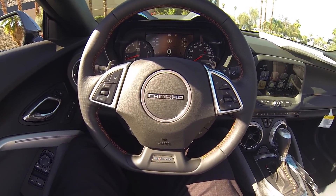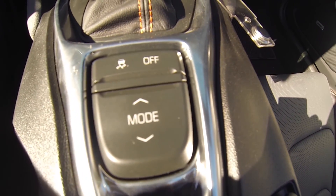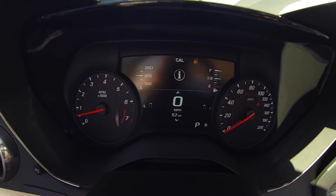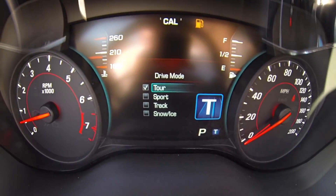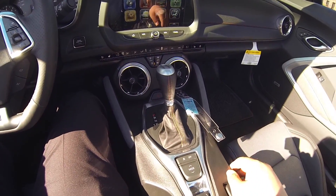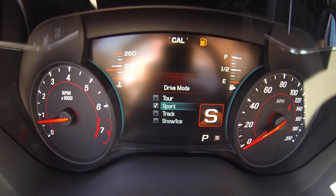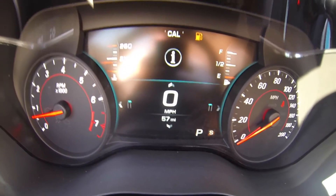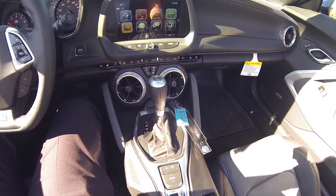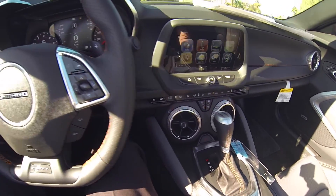We are inside the Camaro. This does have dual mode performance for your exhaust. So when you switch it into tour mode you get a quiet exhaust, versus when you put it in sports mode or track mode, you get a very nice deep sound.